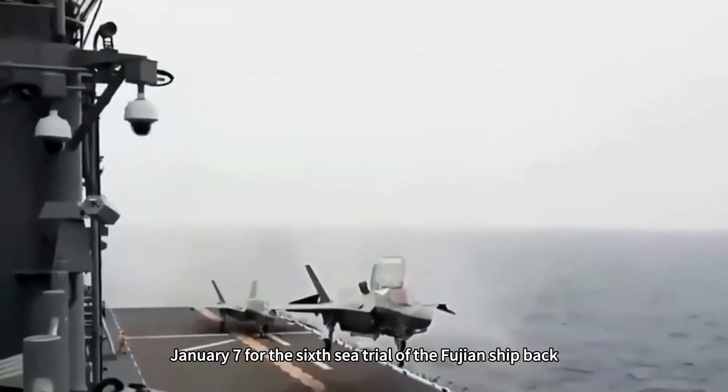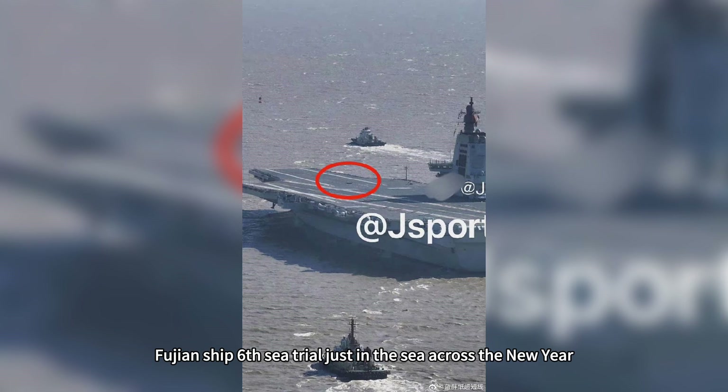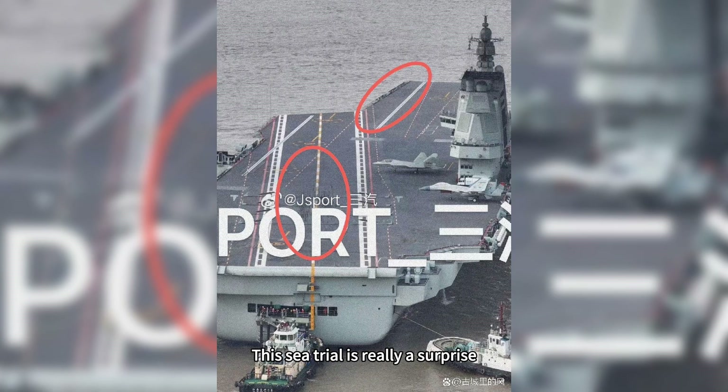January 7th marked the return from the 6th sea trial of the Fujian ship. Calculated from the sea time, the Fujian ship's 6th sea trial crossed the new year at sea. This sea trial is really a surprise.